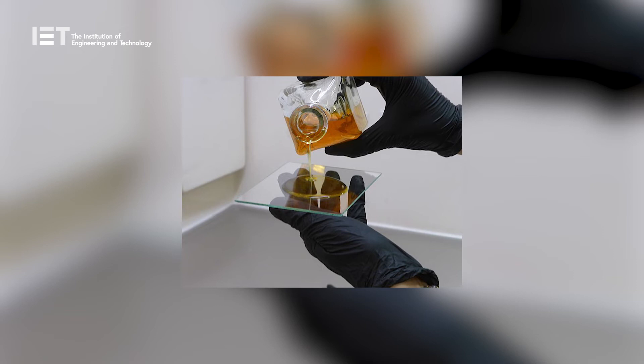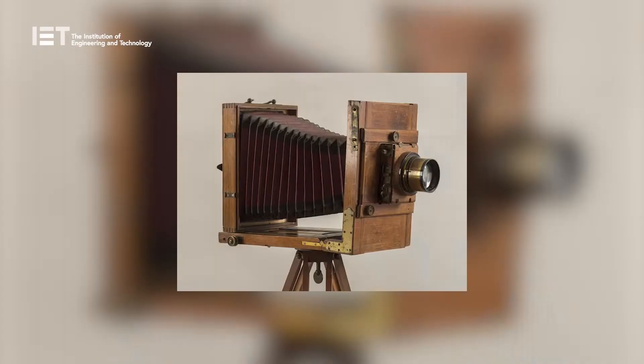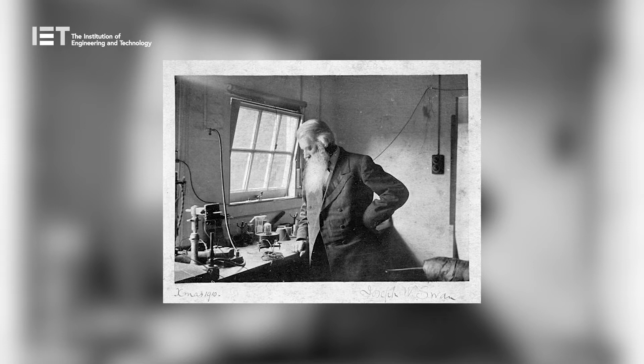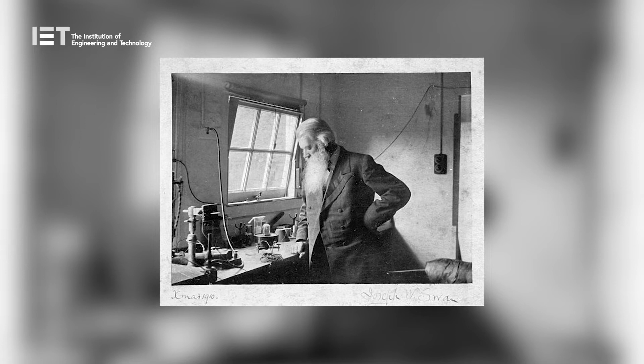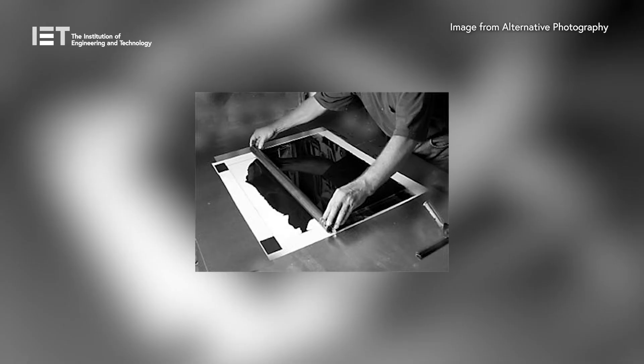Together they developed Mawson's collodion, a chemical used in wet plate photography, which grew to be immensely popular. Swan also worked to develop the dry plate photochemical process. Swan is best known in the photography and printing industry for his development of carbon printing techniques. In 1864, he patented the process, later selling the rights to various companies around the world.